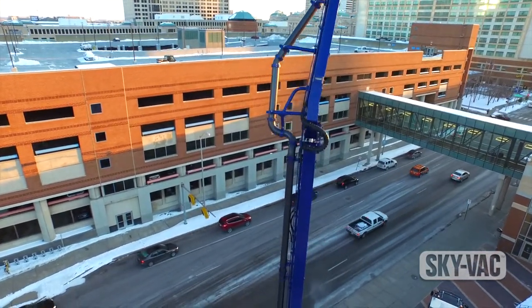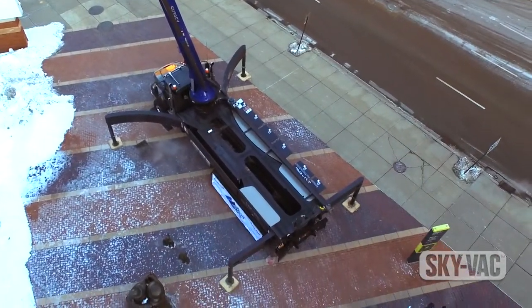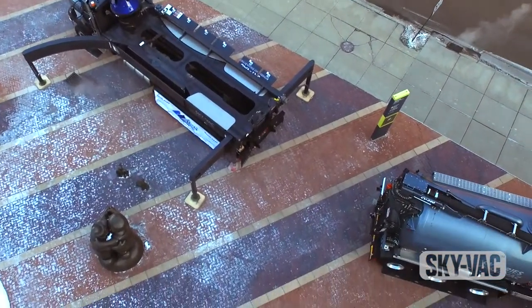Pretty darn cool machine. Now since you've got the boom on it, that kind of takes away the ability to put a vacuum tank on it, so how are you handling the waste? So Model 1 hooks up to a hydrovac and we use the debris tank on the hydrovac unit itself.